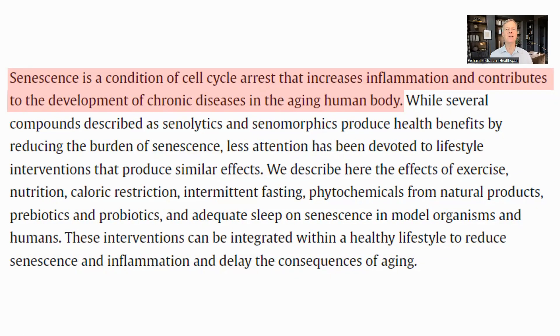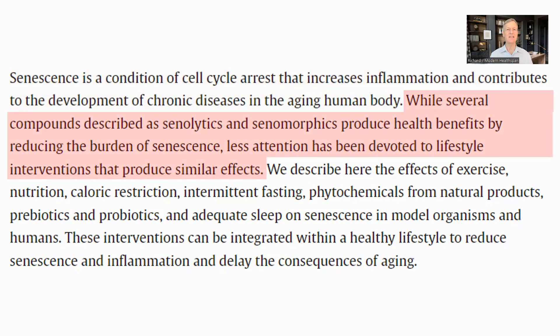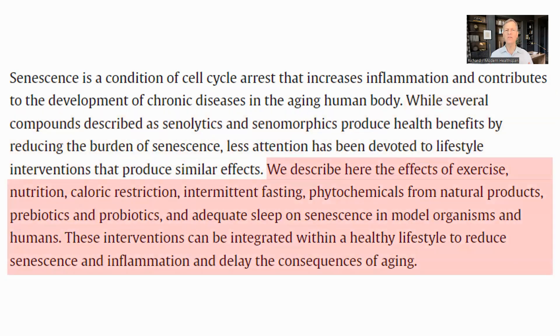Cellular senescence is when a cell is no longer dividing or performing its function. It is still metabolically active and produces inflammatory signals which contribute to chronic diseases of aging. Some senolytics and senomorphics have been identified which reduce the burden of senescent cells, but less attention has been paid to the lifestyle factors that can also be used to help. The authors looked at these lifestyle factors and reviewed the current evidence for each one of them in relation to how they impact the burden of senescent cells.